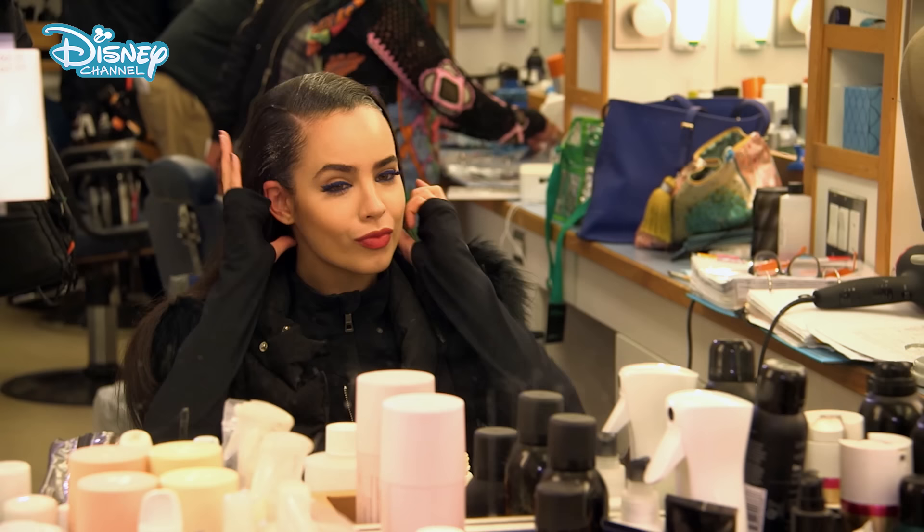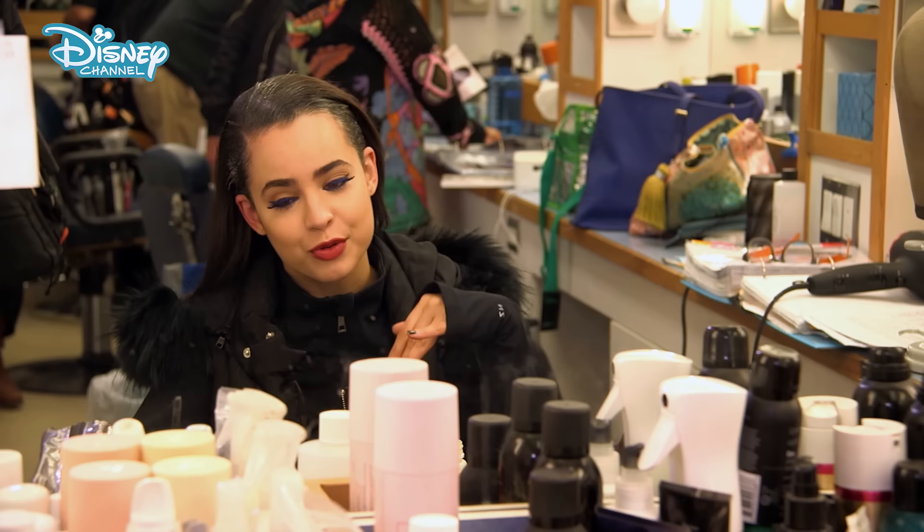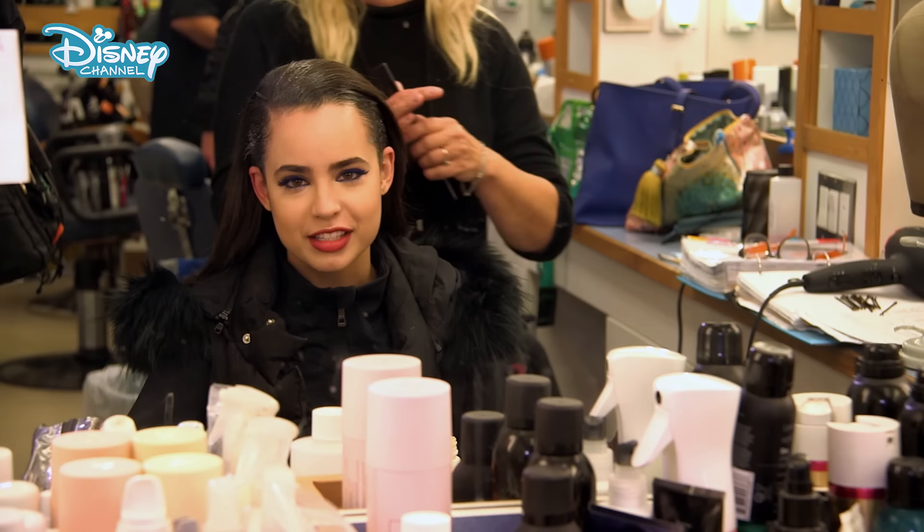How long does this part of the process take? This part takes close to an hour as well — prepping the hair, wrapping it in the wrap, putting the wig on, making sure the wig looks perfect. Evie has a lot of hair accessories and braids that we also have to put on, so it takes about an hour.